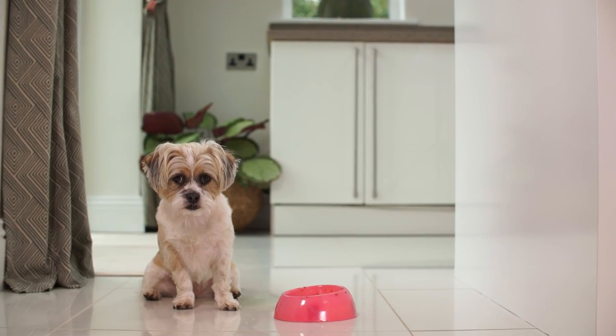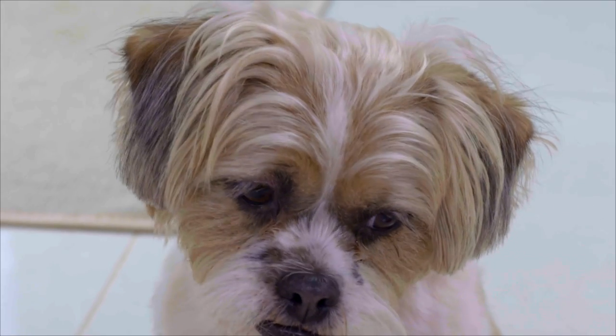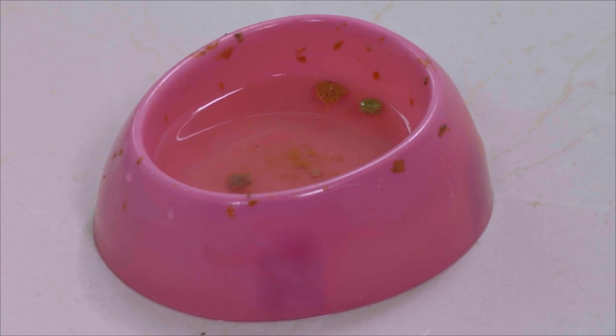Pets need a clean, fresh supply of drinking water to keep them healthy, but this is not always possible, particularly when you have to spend time away from the home.